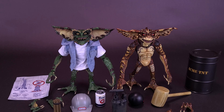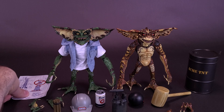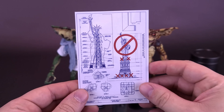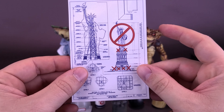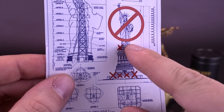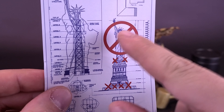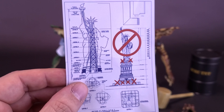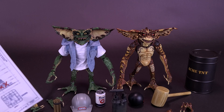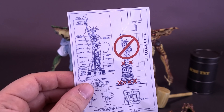If the accessories were a cup, then the cup runneth over, as NECA has packaged what seems like all brand new accessories that have not been released with earlier Gremlins before. Speaking first of the blueprint — we get ourselves a paper blueprint of the Statue of Liberty. Judging by all the X's at the base and the no sign logo across her face, I'm judging that the Gremlins want to blow her up. Even with all the sticks of dynamite, I don't think that's enough to take down Lady Liberty.